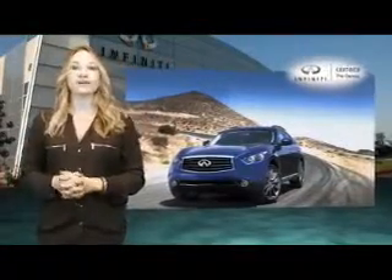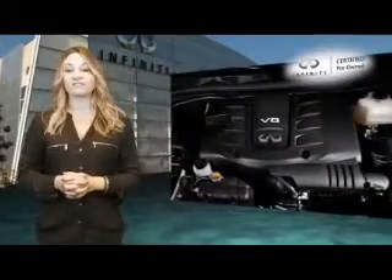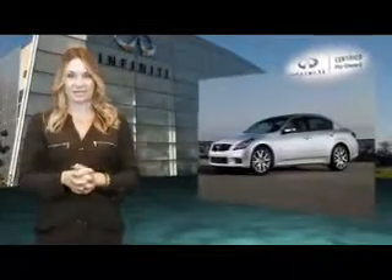Service and warranty repairs are available through almost 200 Infinity retailers nationwide. Each retailer is dedicated to delivering the Infinity Total Ownership Experience, which is our philosophy and commitment to your satisfaction.